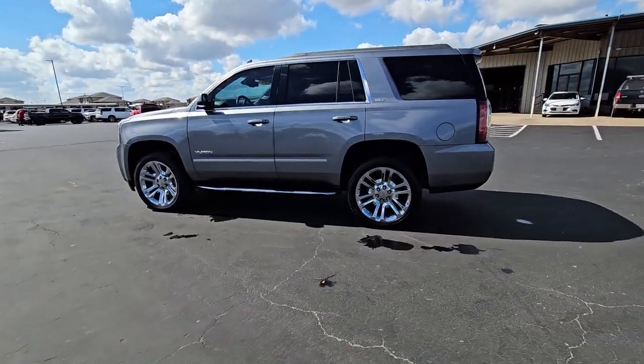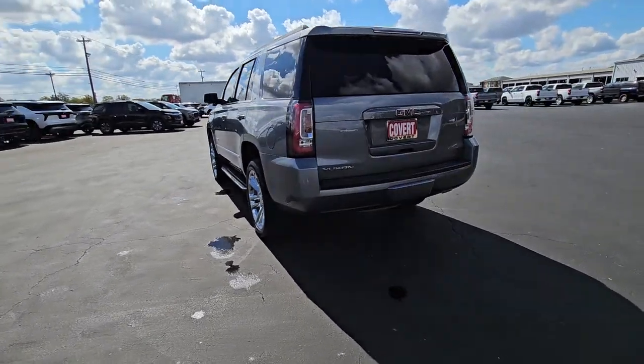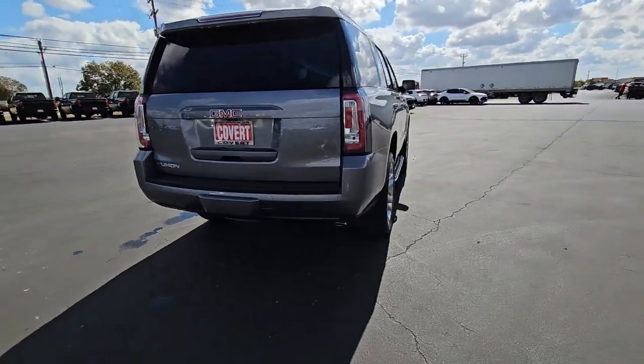You're gonna love the 2018 GMC Yukon. With less than 100,000 miles on the odometer, this vehicle provides excellent value.